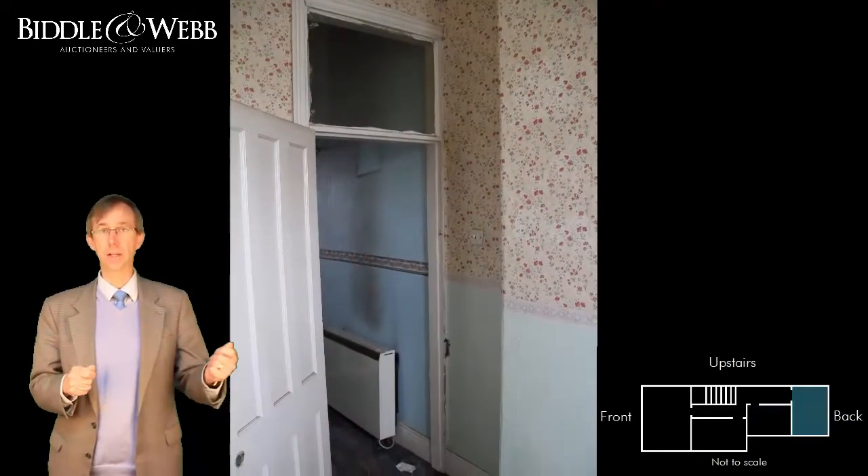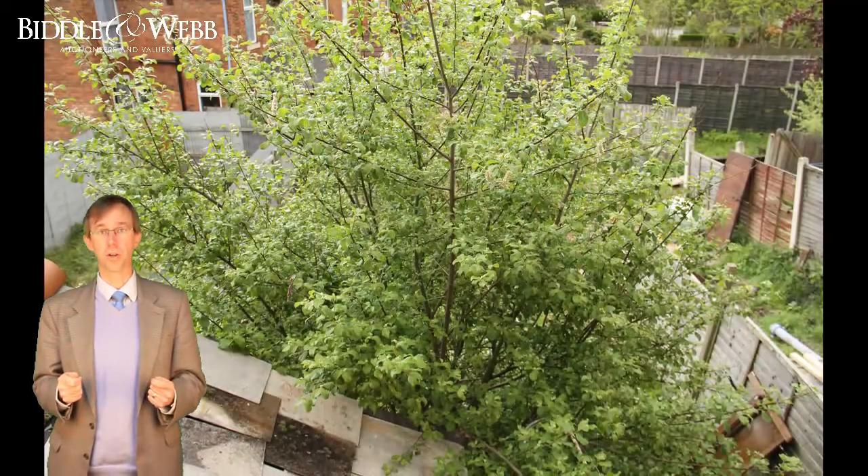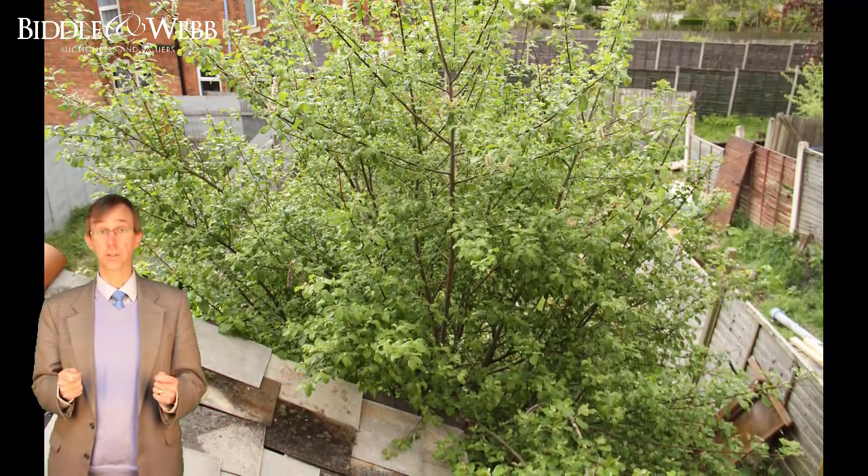And finally, at the back of the house, we have the third bedroom, which looks out into the garden. Currently a bit of a jungle, but it is a decent length of garden and you can get access from the back.